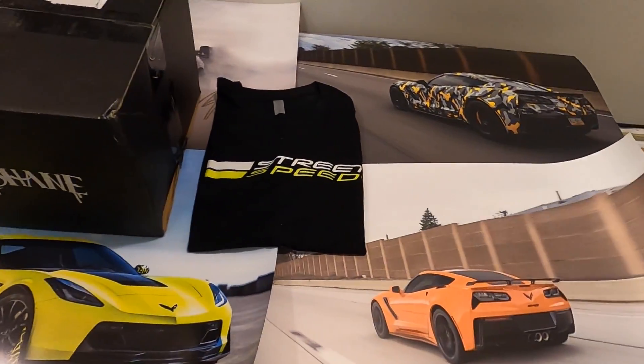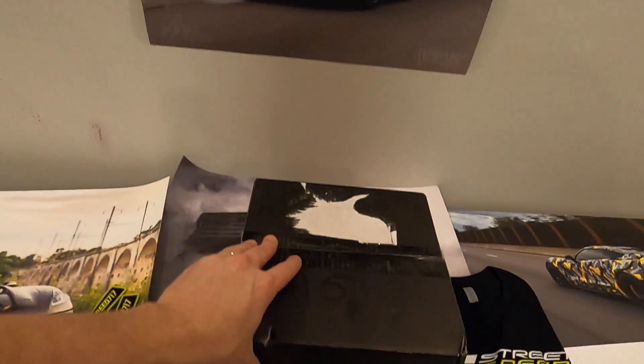As you can see, I have a lot of stuff from Street Speed 717. I even had to put some posters up here, and of course we've got the box. I actually found him on YouTube — he's one of the first people I ever subscribed to. I found him through Matt Moran, another YouTuber, and that's how I found Street Speed. I think this is actually his sixth car giveaway. He had the C5 Corvette, C7 Corvette, C7 Grand Sport, a Jeep, the Shelby GT500, and now the giveaway I'm entered in with this mystery box — another Jeep giveaway.